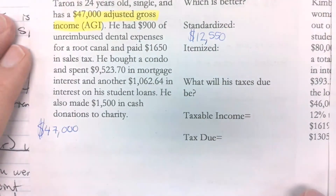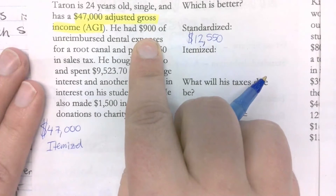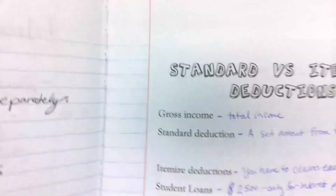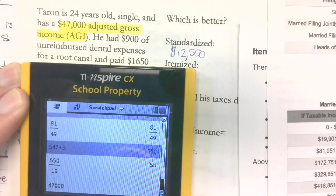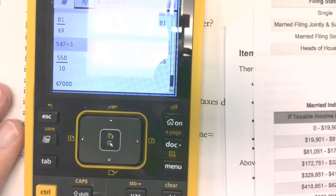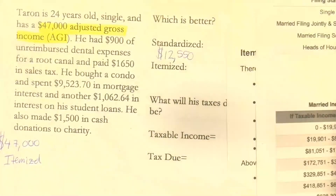So are they single, married, or head of household? Single. So what's their standard deduction? That's $12,550. Now we're going to take these itemized deductions and see if we can add these up. $900 of unreimbursed dental expenses — is he allowed to claim that? What's the most he can claim for medical? Let's find out what 7.5% of $47,000 is — multiply by 0.075. Since $900 is less than that, he can take the $900.